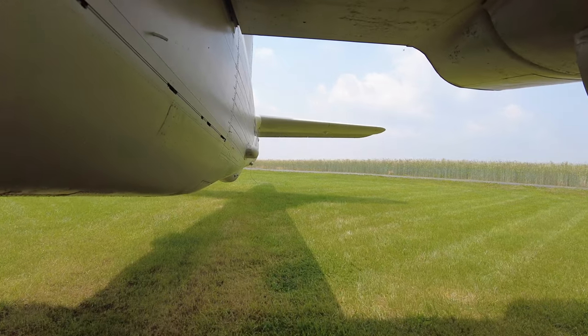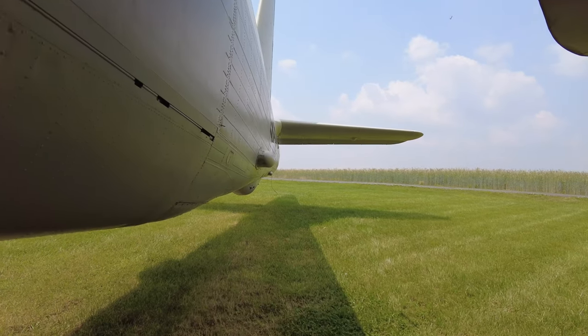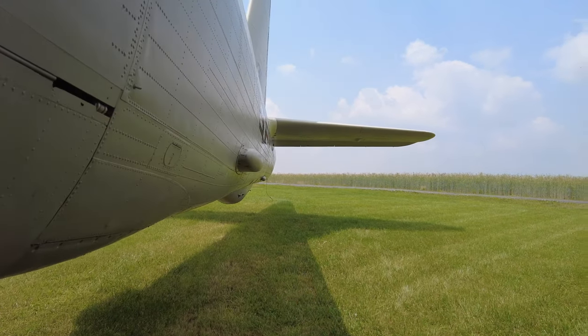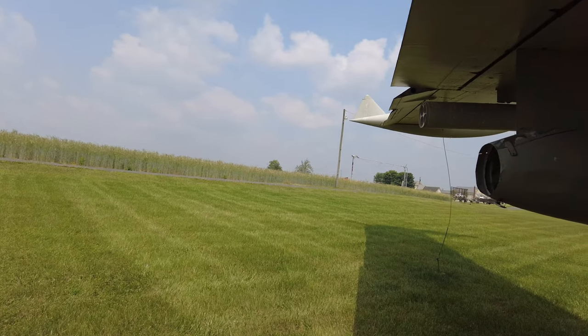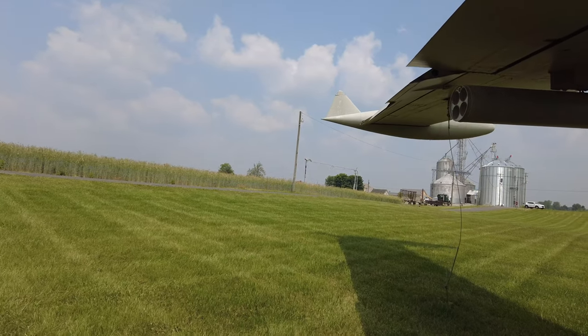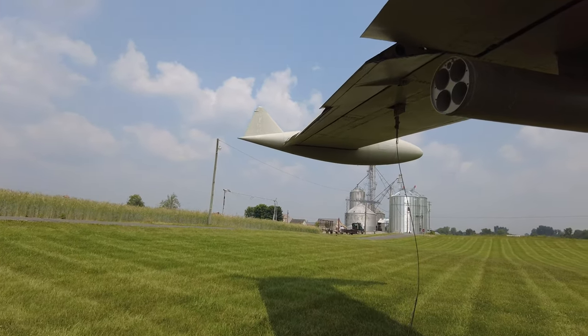It could hold 2,800 gallons in the wings of fuel — we are currently standing under one of the wings right now — and 400 gallons in tip tanks, which I'm going to guess are these tanks here on the end.